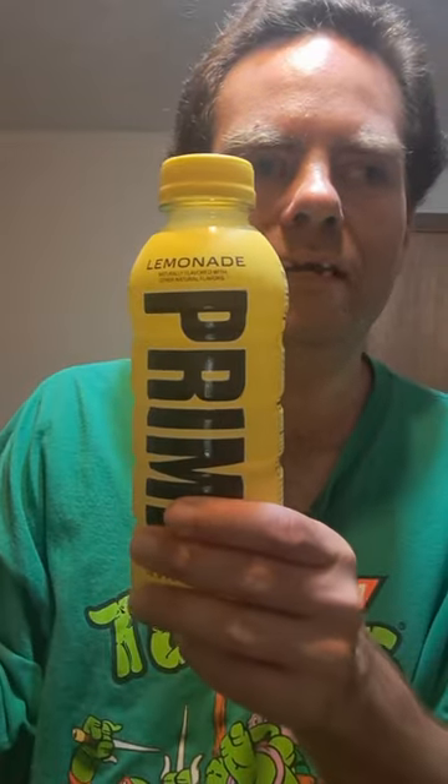Hello everyone, I'm Jake Lang, and I'm back for another review. Lemonade Prime Hydration.